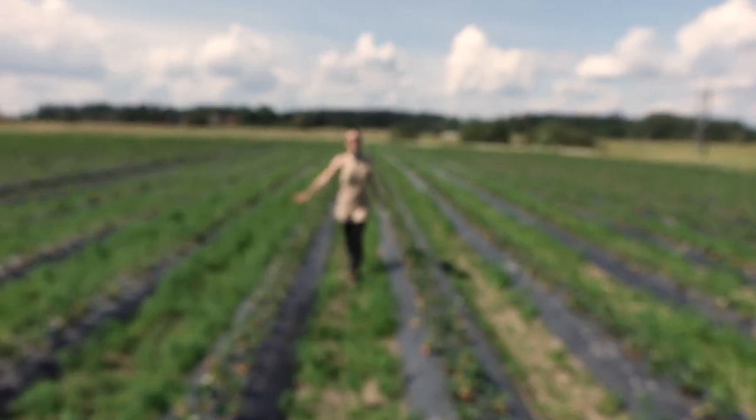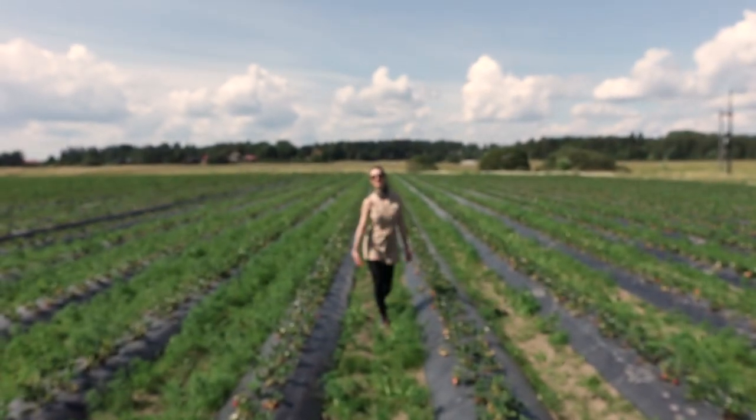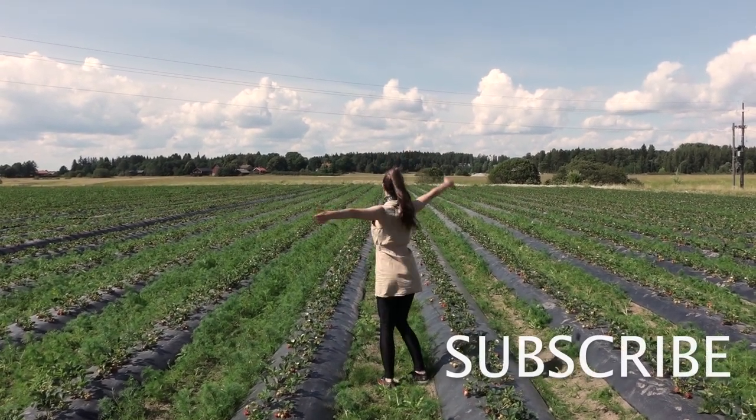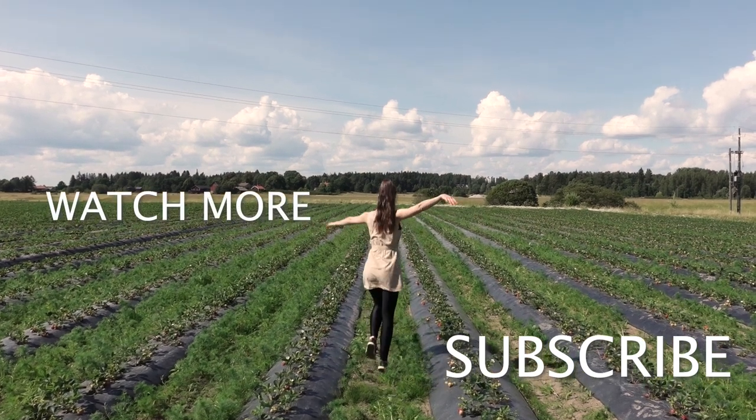Now I'm back to enjoying a couple more months until our strawberry season in Finland starts. I hope you enjoyed this video and learned something new. Love you guys, bye!